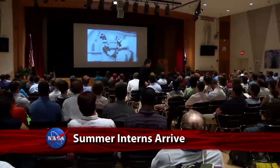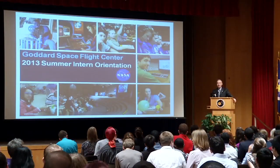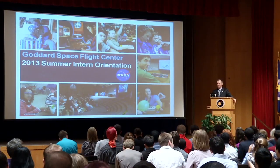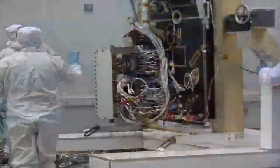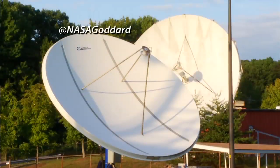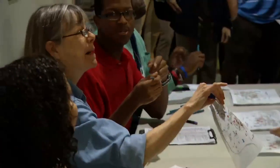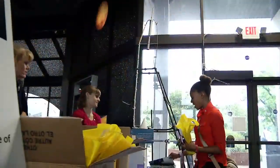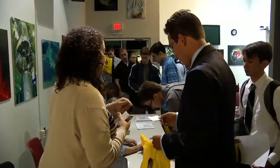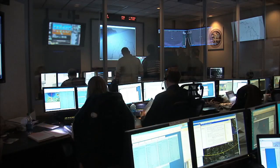Goddard Space Flight Center recently welcomed nearly 300 college students to an orientation for the center's 12-week summer internship program. The interns will get work experience in areas ranging from the robotics lab to the Office of Communications and have an opportunity at the conclusion of the program to showcase their accomplishments. Programs like this help NASA engage students in science, technology, engineering, and math disciplines, as well as communications and other areas vital to business.